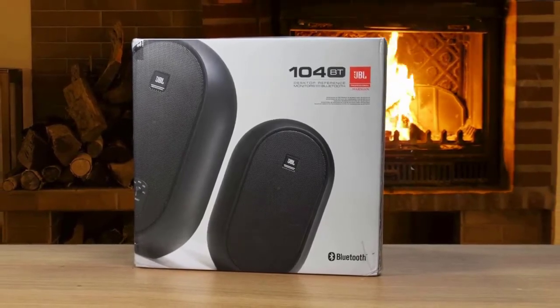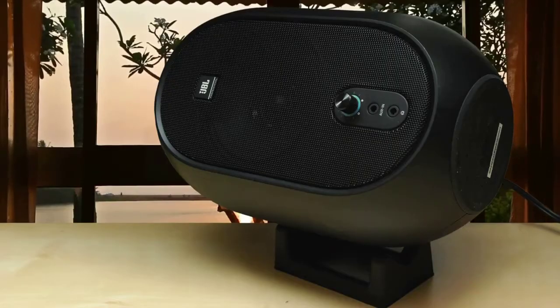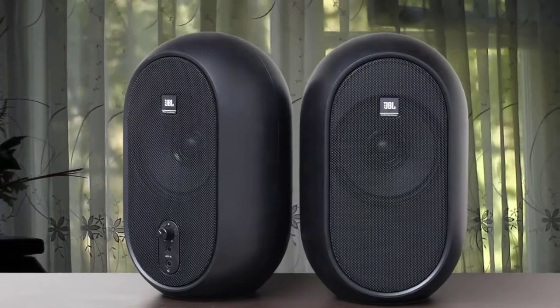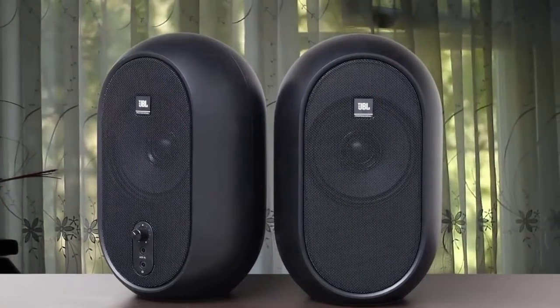Overall, the JBL 1 Series 104s stand up incredibly well given their price and size. I almost feel bad to criticize them, as they most definitely fulfill that brief of delivering a best-in-class performance. Certainly, you won't find anything at this price point that gets close.